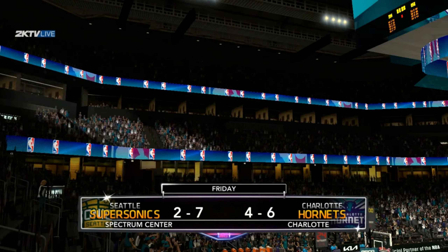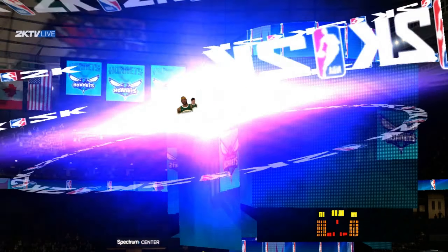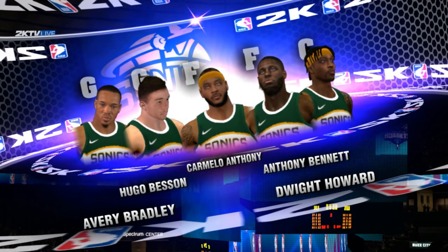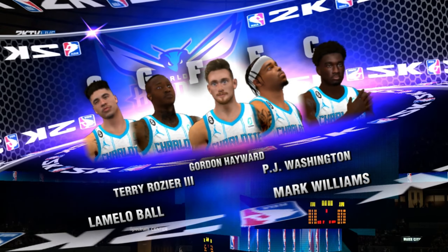Welcome sports fans, thanks for joining us with Steve Kering, Clark Kellogg. This is Kevin Harlan and it's time for NBA basketball on 2K Sports. We've got the Seattle Supersonics taking on the Charlotte Hornets.